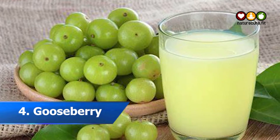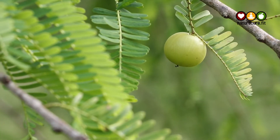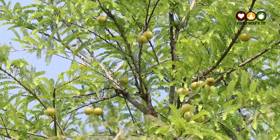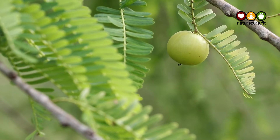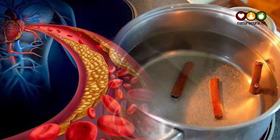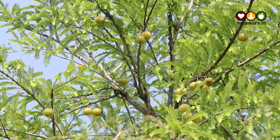4. Gooseberry. Low in calories and packed with nutrients, gooseberry is an excellent food choice for diabetic patients. It is rich in powerful antioxidants including vitamin C and vitamin B5, which aid in maintaining a healthy nervous system, skin, and immune system. Moreover, the dietary fiber present in this fruit can help regulate your blood sugar levels and reduce cholesterol. Regular consumption may lead to a lowered risk of type 2 diabetes.